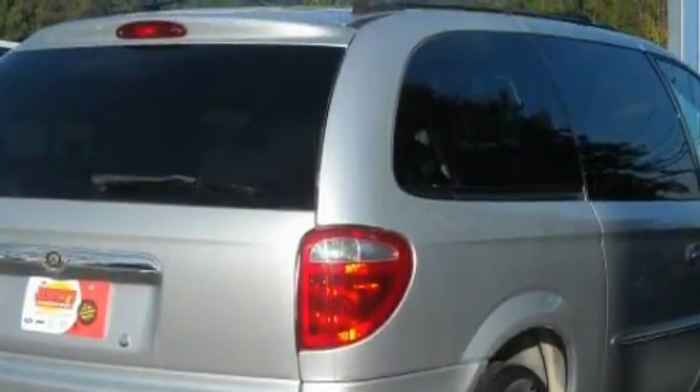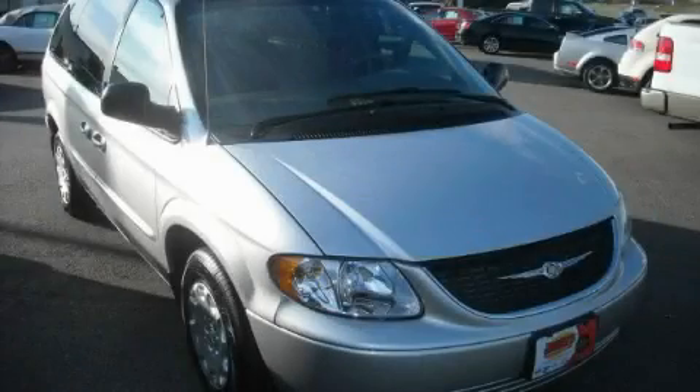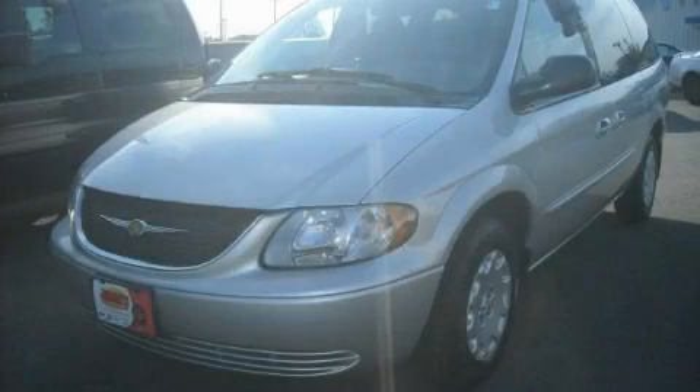The steady six-cylinder engine, connected to a smooth shifting automatic transmission, gives the driver plenty of power. Call now to find out how you can own this breathtaking minivan.